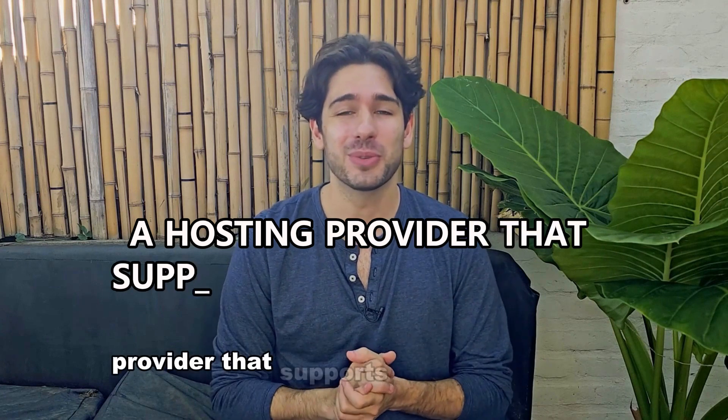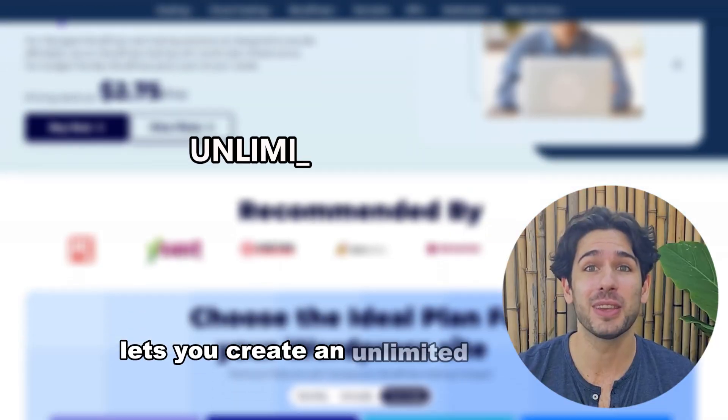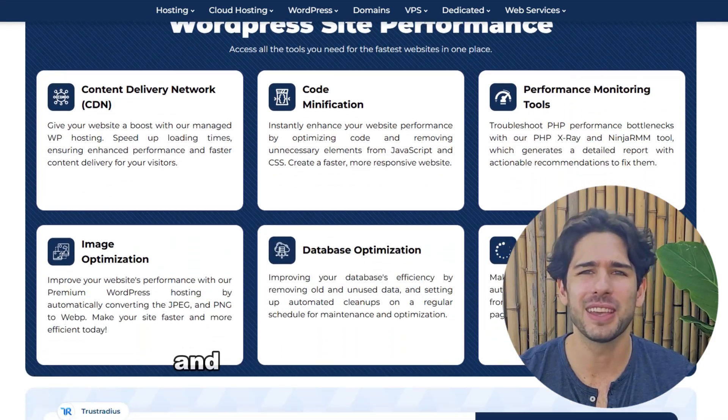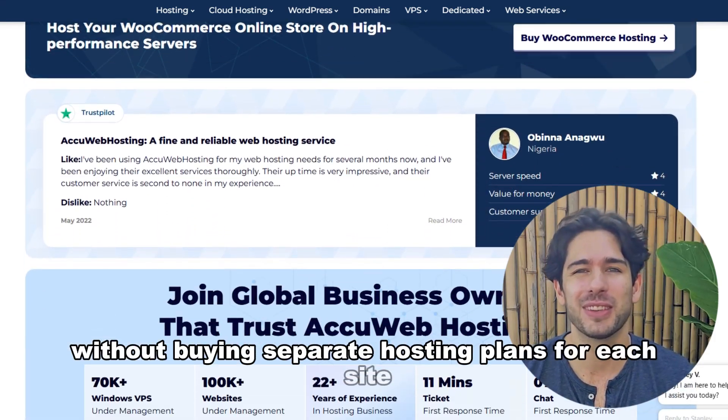If you need a hosting provider that supports multiple websites, AccuWeb Hosting lets you create an unlimited number of WordPress sites under one plan. This is ideal if you manage multiple websites and need an all-in-one solution without buying separate hosting plans for each site.